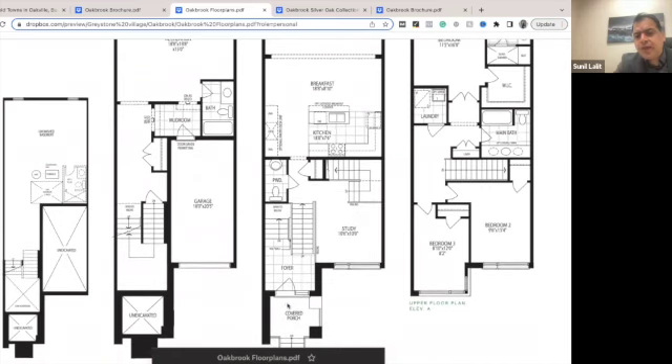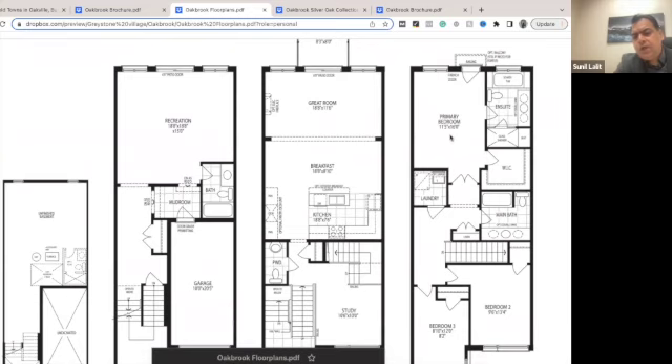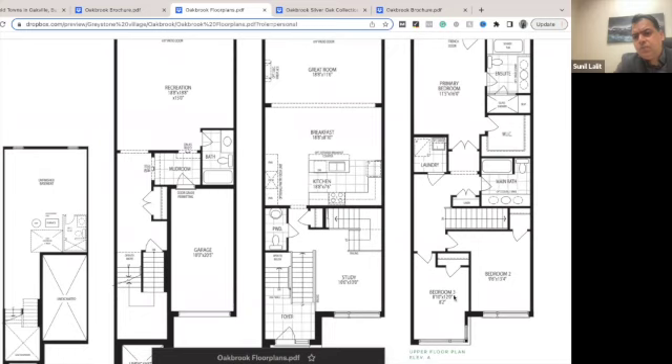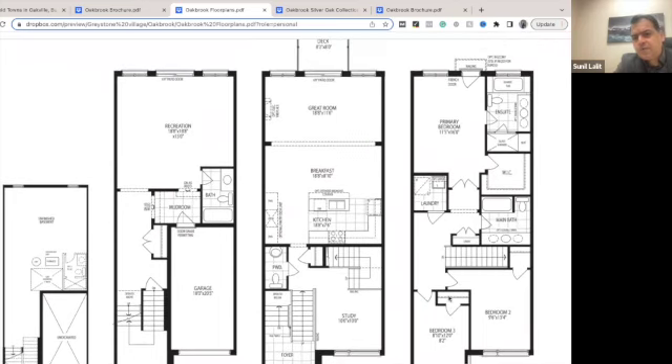The upper two floors have a separate entrance from the porch. Once you go inside, you have a study room, kitchen, breakfast area, and great room. Going up, you have the ensuite master bedroom, bedroom two, bedroom three, and laundry on the top floor. The washroom is shared between bedrooms two and three. The upper two floors have two and a half washrooms, and there's a full bath on the main floor.